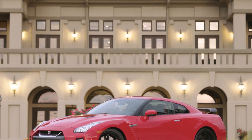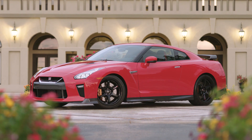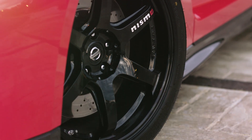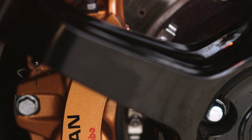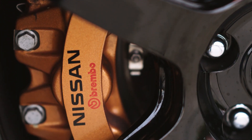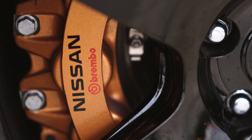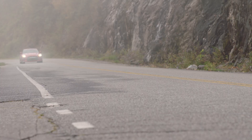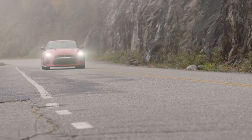The essence of the Track Edition is in the total package. A set of 20-inch race super lightweight wheels wrap around the massive 15.4-inch front rotors with Brembo fixed calipers for maximum brake modulation ability. The GT-R's rear-mounted 6-speed dual-clutch all-wheel drive transaxle can shift gears in as little as a 15th of a second.